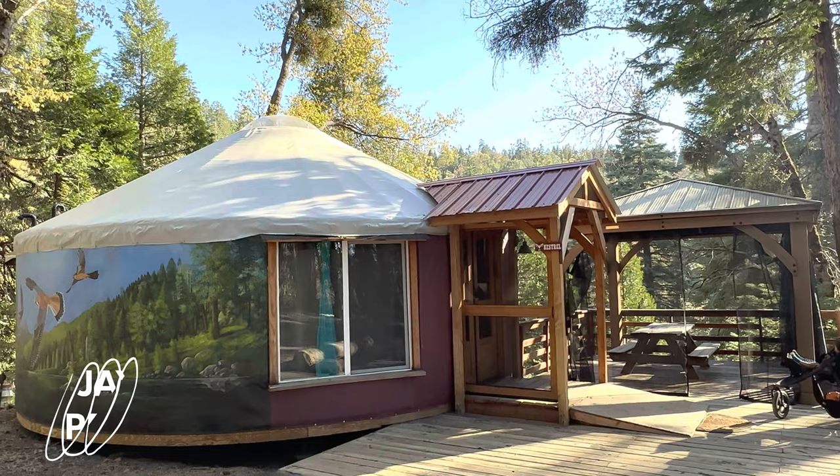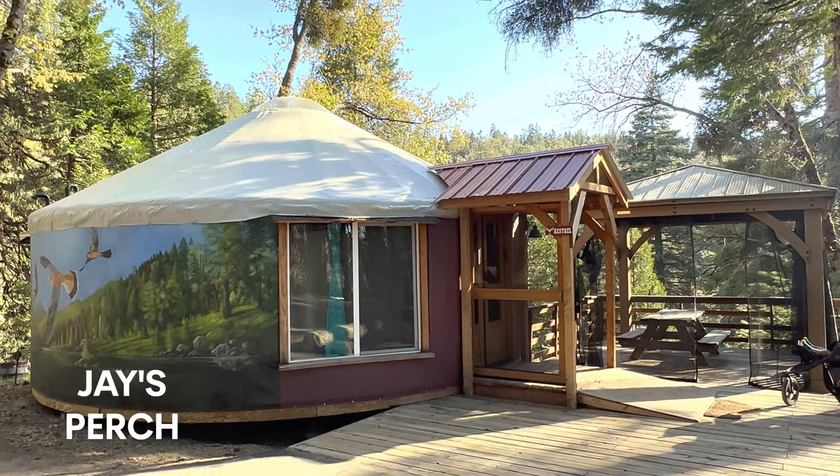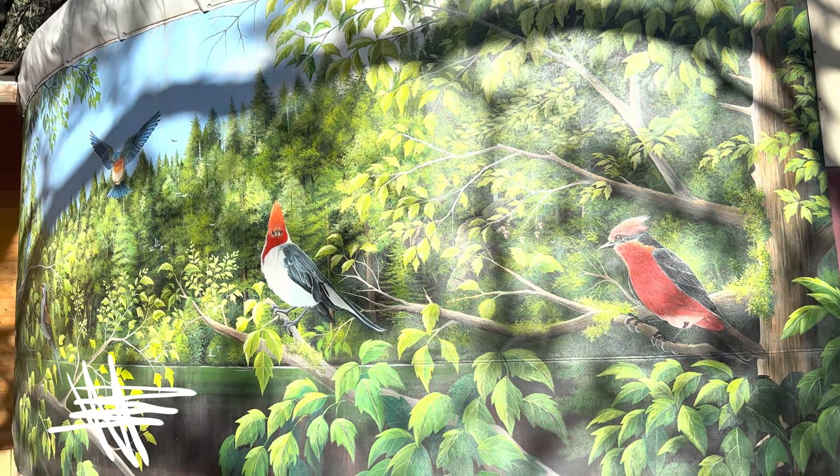It's the perfect place to unwind and reconnect with nature. We just arrived at our destination, Bailey's on Palomar, and as you can see we're going to be staying in a yurt right behind me — this exact one. It's called Jay's Perch, a two-bedroom yurt that is fully furnished and has everything you could really need. I'm going to give you a quick tour of the inside.